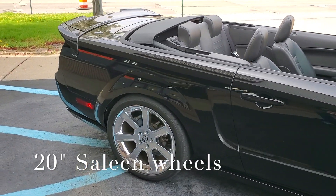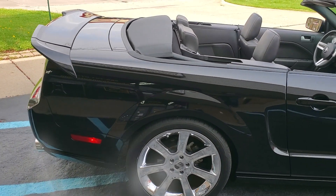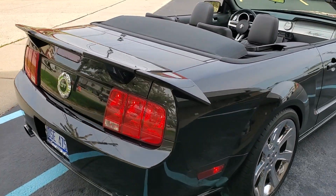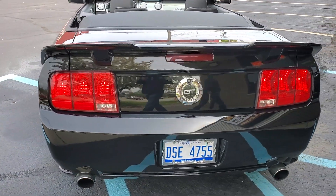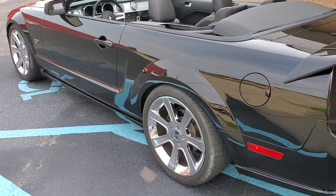Saleen 20-inch wheels. 36,000 miles, 6-speed car. Triple black. This thing sounds killer — PPK headers, off-road master exhaust. There's the 20-inch Saleen wheels with Nitto tires.